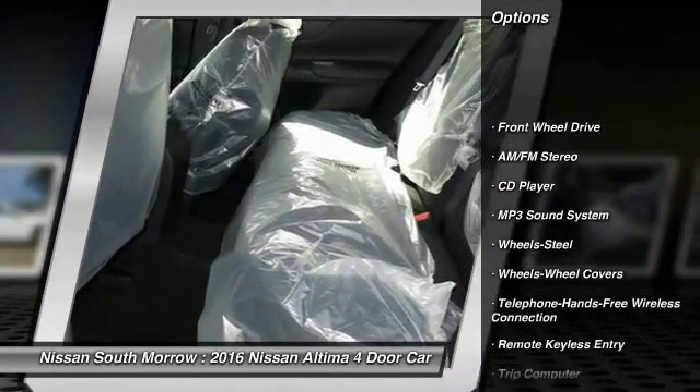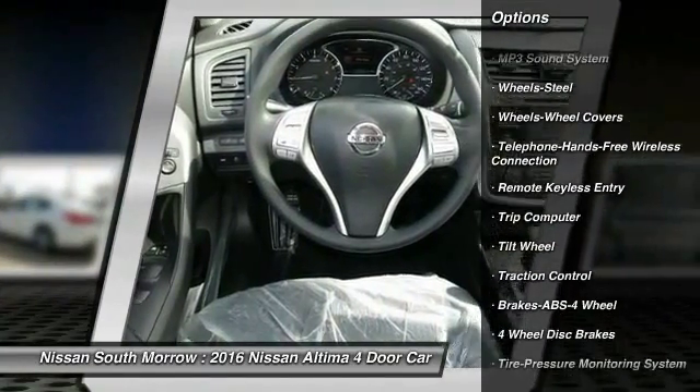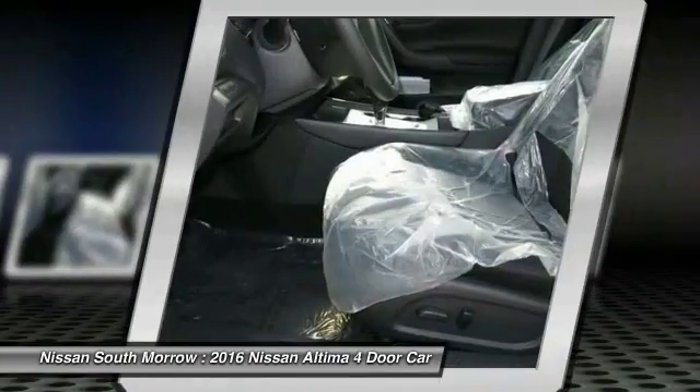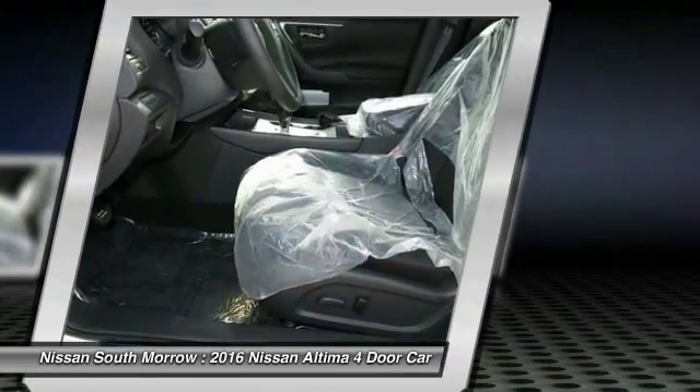Anti-lock braking system, traction control, Bluetooth wireless data link for hands-free phone, power steering, air conditioning, front cruise control, AM/FM stereo radio, rear defrost, FWD, security system.